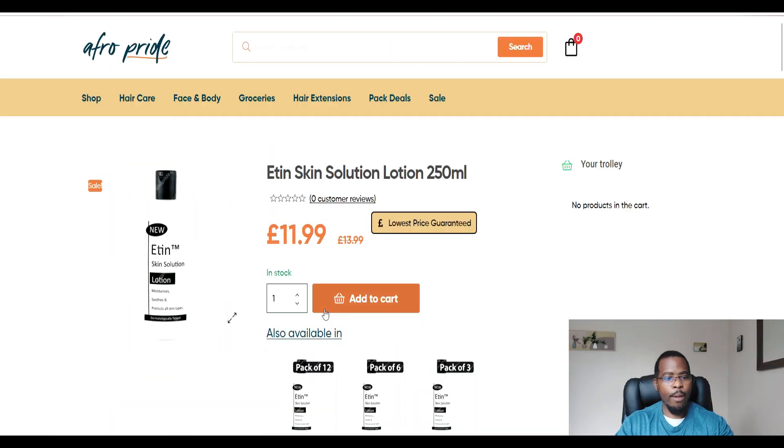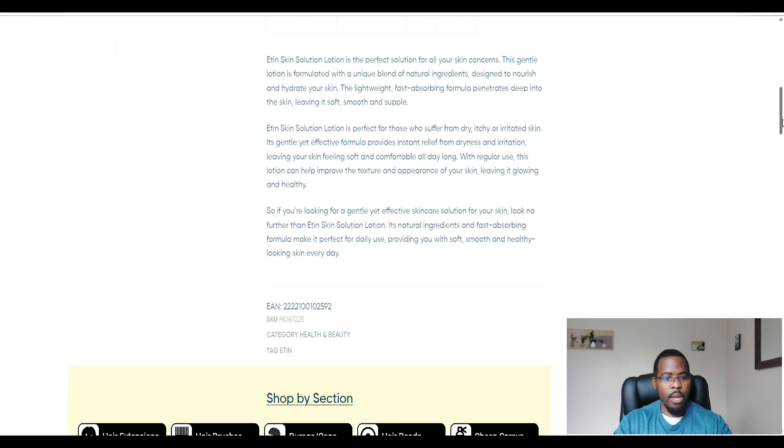When I did a search of Etienne cream online, it is still available in black stores. Looking at one site called Afropride, you can see Etienne Skin Solution lotion for £11.99. Scrolling down, it tells you 'Etienne Skin Solution is the perfect solution for all your skin concerns — it has a unique blend of natural ingredients.' But that's not true, because we know that clotrimazole and betamethasone are not natural skin ingredients. It also says it's perfect for regular use, which again it is not meant to be.